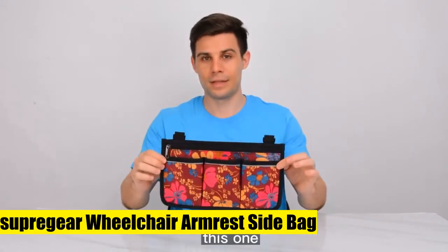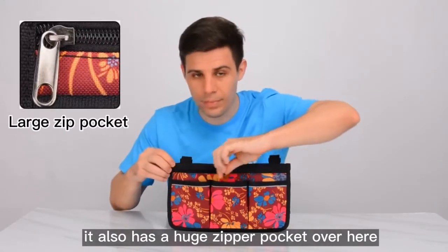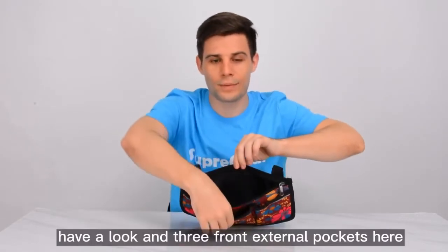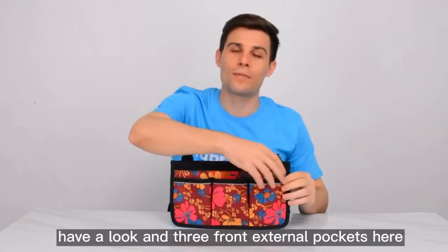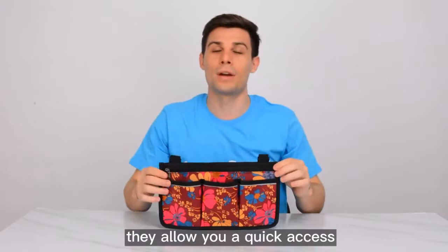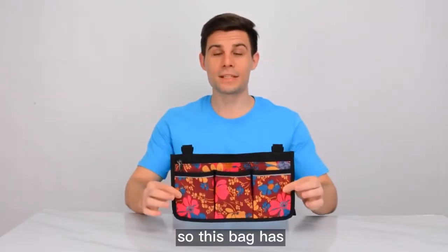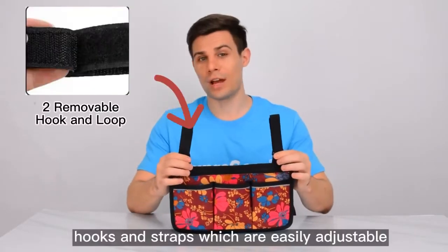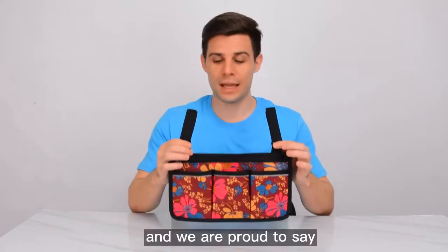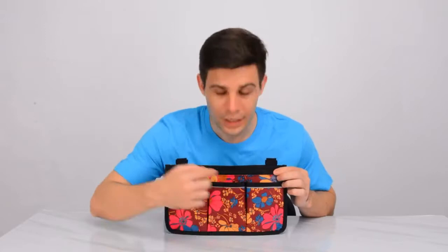Supregear wheelchair armrest side bag, overall dimension: 12.6 x 7 inches. Great for organizing and holding your daily essential items. Easily fits most sizes and styles of wheelchairs, walkers, transport chairs, scooters, strollers, and bedside rails with side bar. One large zipper pocket and three front external pockets enable quick access to frequently used items like reading glasses, drink, water bottle, snacks, remote control, wallet, books and medical supplies. Safety reflective strips ensure your safety at night or in dim environments, keeping you away from any danger in the dark. Made of premium polyester and oxford fabric.